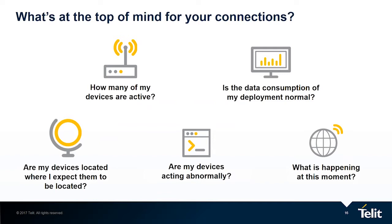So why do we need it? When you manage connectivity in your organization, you really wish to get quick answers to these questions: How many of my devices are active? Is the data consumption of my deployment normal — according to what I designed? Are my devices located where I expect them to be? Are they acting normally? And finally — I think there is an issue — what's happening right now? Getting fast answers is becoming increasingly more challenging as the deployment scales up, both in size and in data.